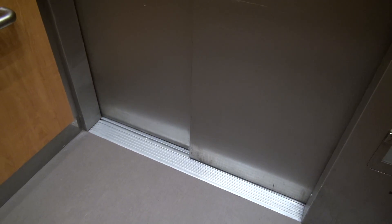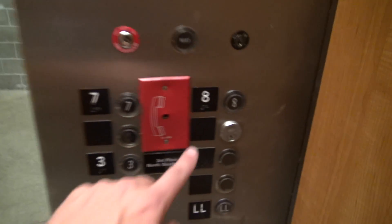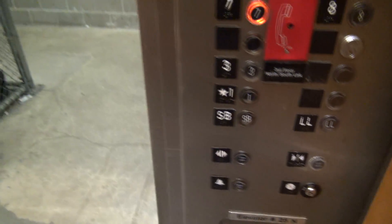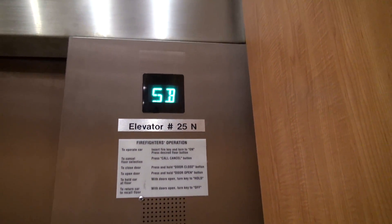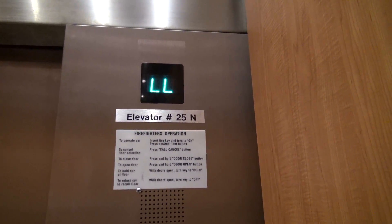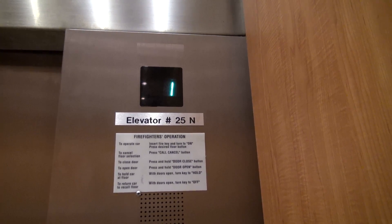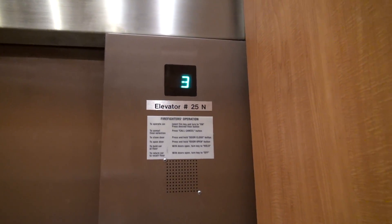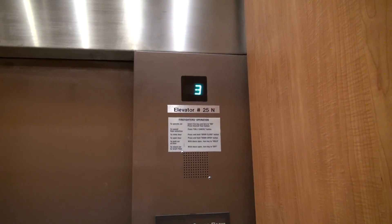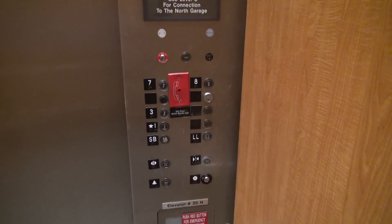SB. This one goes up to 8. Let's see if it'll go to 8. It may not. Wow, this is a basement. 8, 7. Here we go.